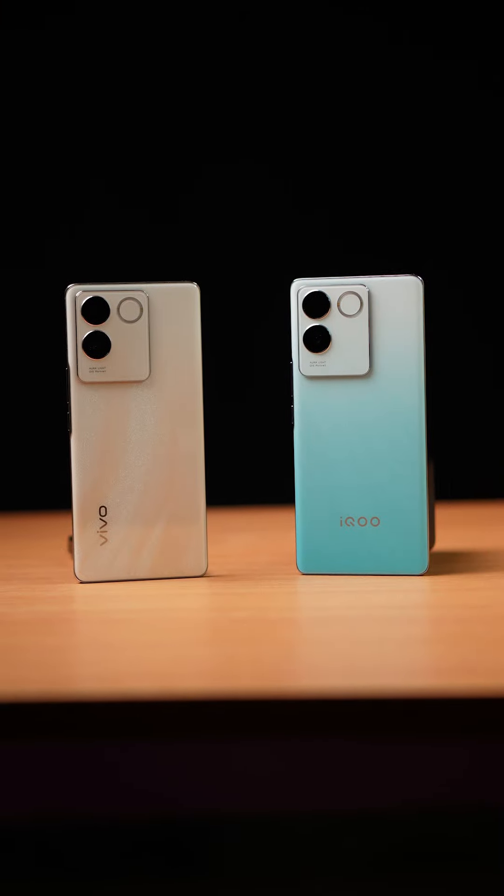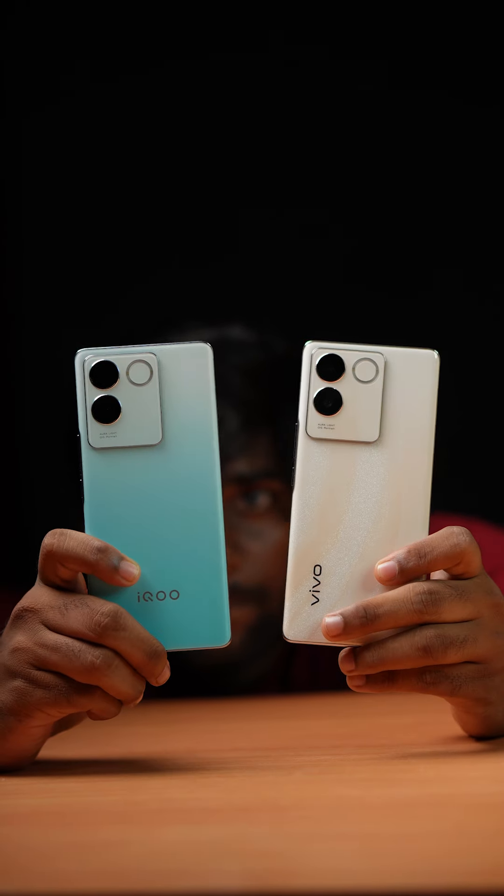If you say anything about this, you will have a budget for the two phones. If you choose two phones, you will have an option. If you choose between the two brands, please comment.